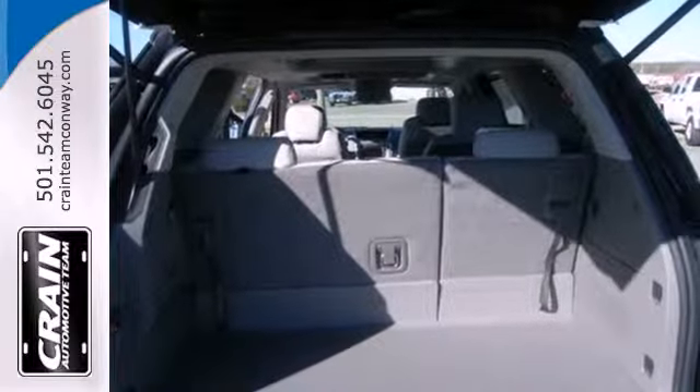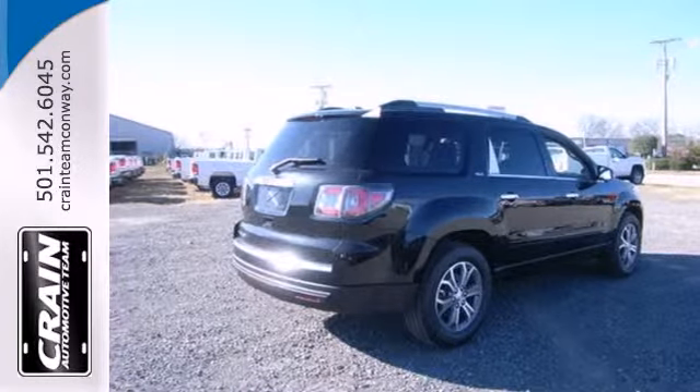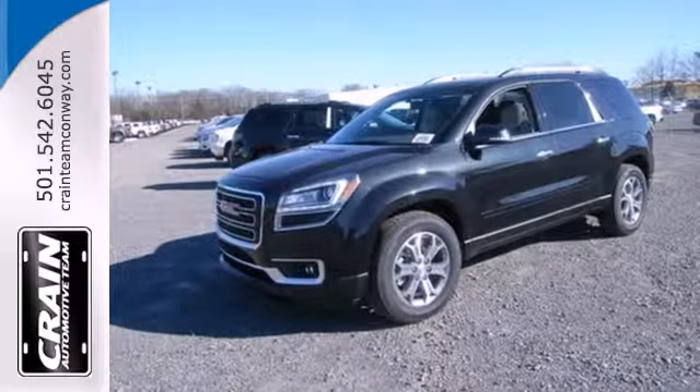Features include keyless entry, an emergency communication system, and a third-row seat. Check out this family-friendly 2013 Acadia today.